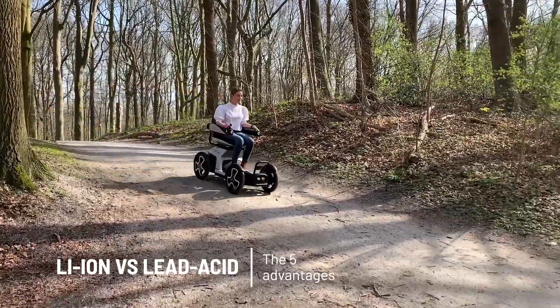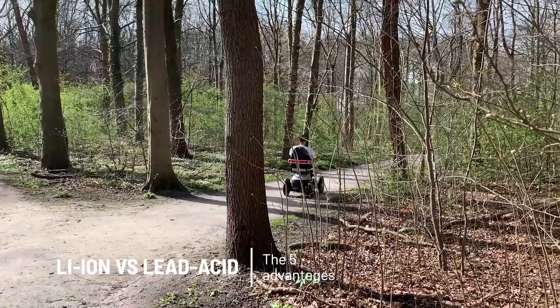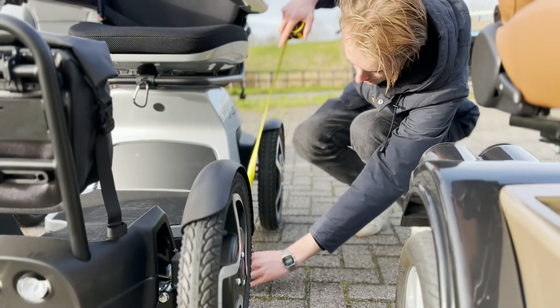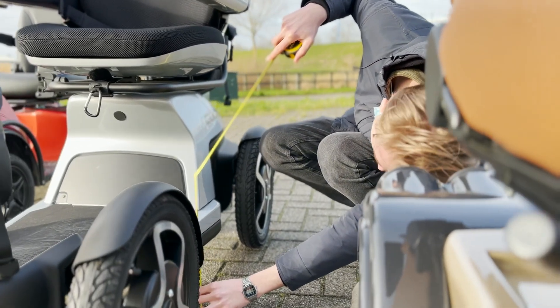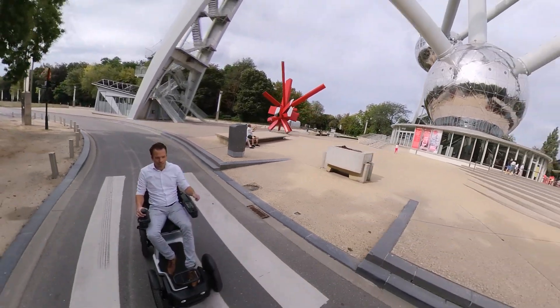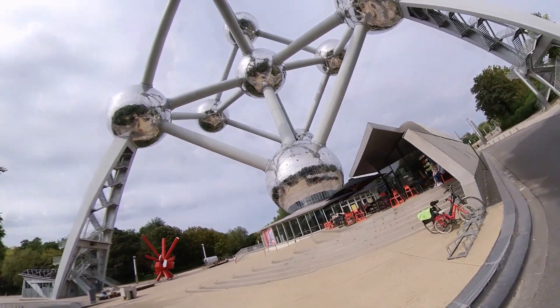Welcome to this video explaining the advantages of a lithium-ion battery in a mobility scooter. Most standard mobility scooters and powered wheelchairs have a lead acid battery. When designing Scusi, we consciously chose to equip our mobility scooter with a lithium-ion battery. In this video we give the five advantages of a lithium-ion battery compared to a lead acid battery, and explain why this is ultimately a more economical and sustainable option.